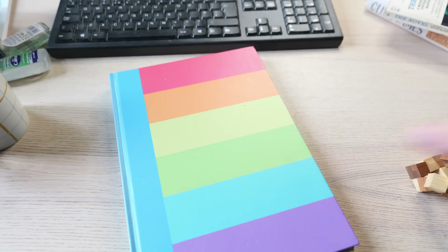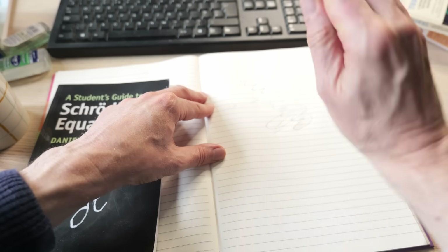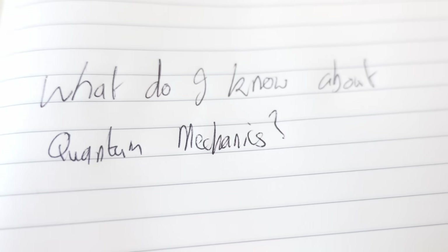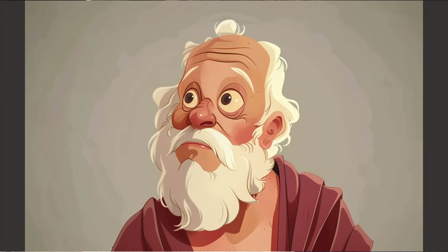But the Socratic method actually starts before then. Before you open your book, reflect on what you already know about the subject. Write down any assumptions you have. This helps you become aware of your biases. Then come the clarifying questions: identify points that challenge or confirm your initial assumptions, and consider why and how they do this. This is an important step — it clarifies your understanding and identifies areas you need to explore further.